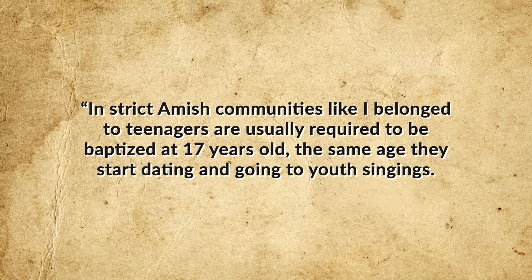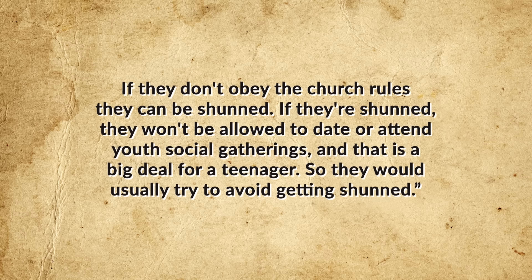While many documentaries would have you believe Rumspringa is a time when Amish youths go off and have wild drug and alcohol-infused parties for a few years, this isn't really the case for most. Many communities — particularly smaller ones — don't really allow much additional freedom at all, more just a general acknowledgment that young people aren't going to live up to the code as rigidly as adults. As one former Amish woman, Misty Griffin, notes: 'In strict Amish communities like mine, teenagers are usually required to be baptized at 17, the same age they start dating and going to youth singings.'